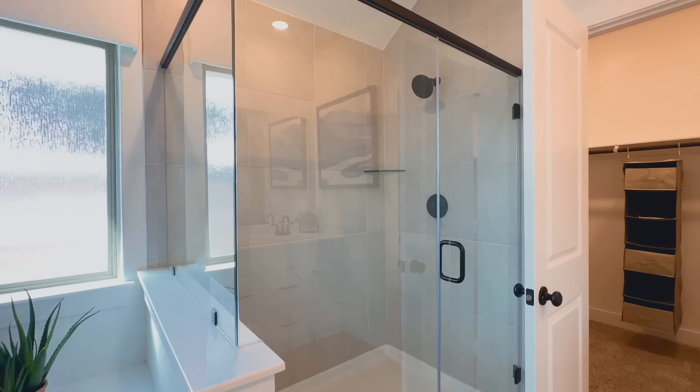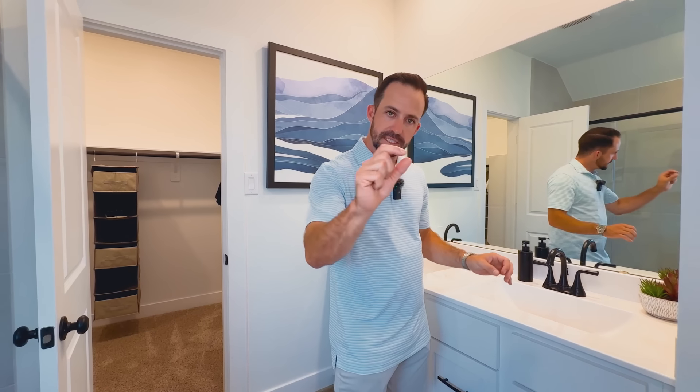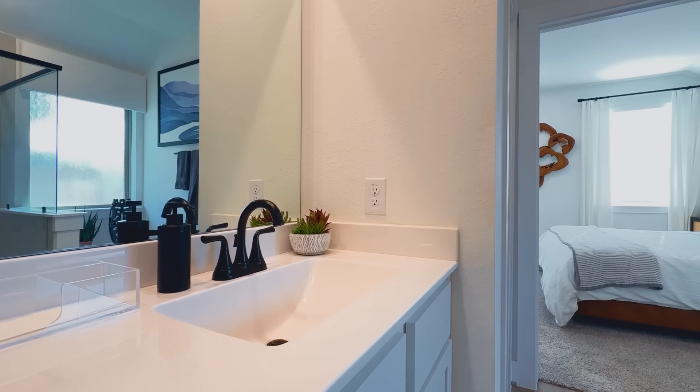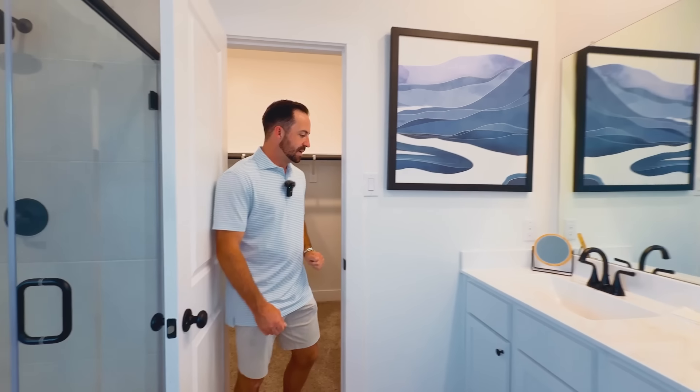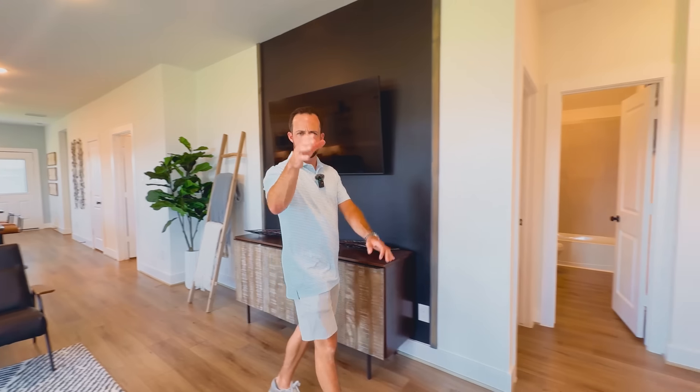They got rid of the bathtub to free up room for the walk-in shower — let me know in the comments if you could live without a bathtub. You've got dual vanities. The finishes are one tier down from the more expensive homes — solid mount sink countertop combos rather than undermount sinks, but it still looks nice and clean. The master closet is decent but not huge, just enough space. This is one of their smaller floor plans.